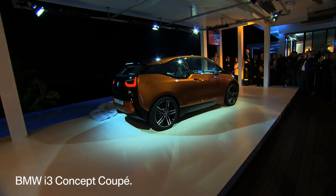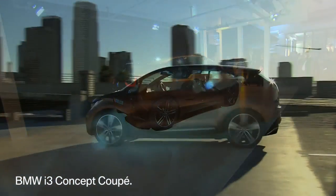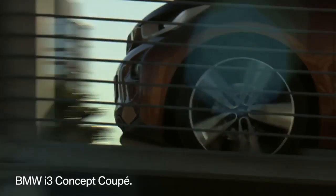The BMW i3 Concept Coupe. Its focus is on urban mobility and it has an electric motor.